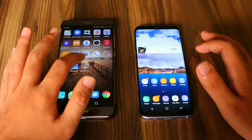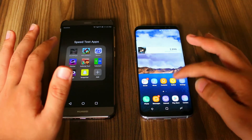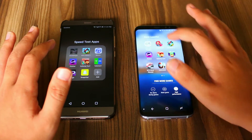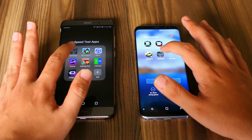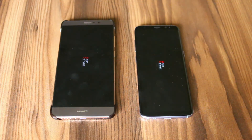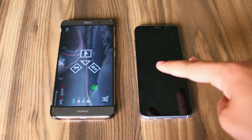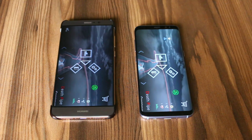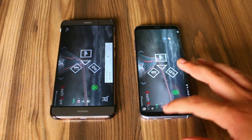So now let's move towards some third-party applications. For that, let's open the game Death Pipe. At the count of 3, 2, 1, go. What I have seen is that the Mate 9 has quicker animations, despite both of them being on 1x for both the devices in the settings developer options. And the Mate 9 was again faster with Death Pipe as well.